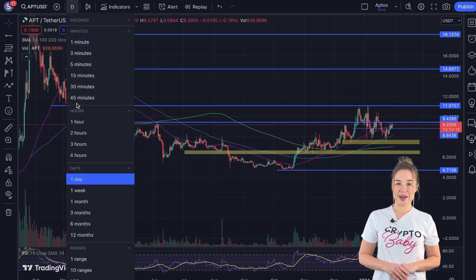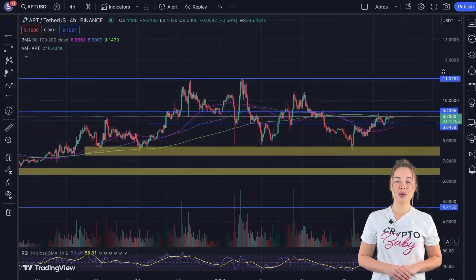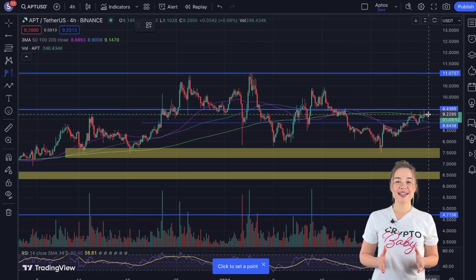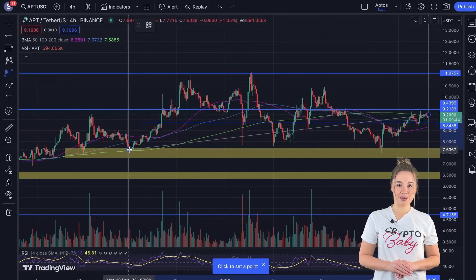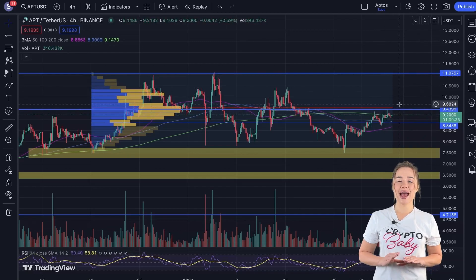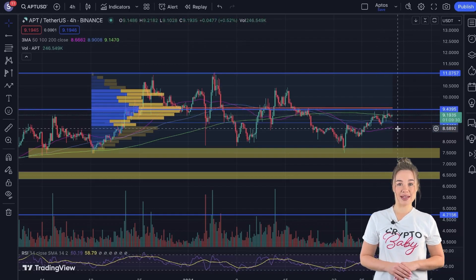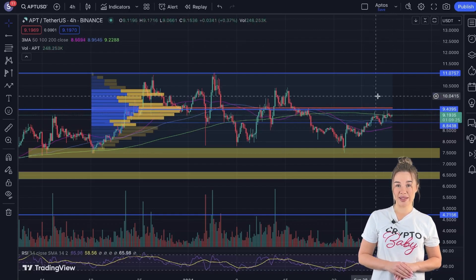For a short-term price prediction of Aptos, we turn to a four-hour timeframe. By adjusting the chart scale, a more detailed view can be obtained. To enhance our analysis, we add the fixed range volume profile onto the chart. This tool helps us identify zones with the highest traded volume, often acting as significant support and resistance levels for assets. It becomes evident that the current point of control level for APT is approximately $9.5, aligning with our identified support and resistance level. Successfully breaking through this zone is deemed crucial for APT's upward price movement.